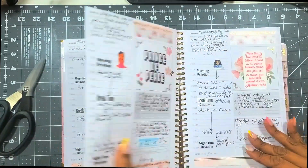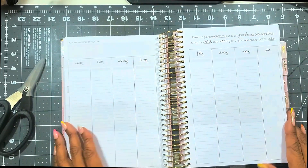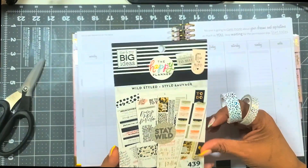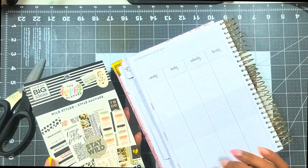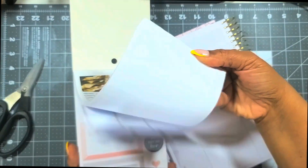Hello and welcome back to the channel! We are planning another week — planning for July 11th through the 17th. If you're a returning subscriber, welcome back; if you're new, welcome to the channel. I'm going to be doing the weekly and daily layouts in my Go-Getter Girl planner.